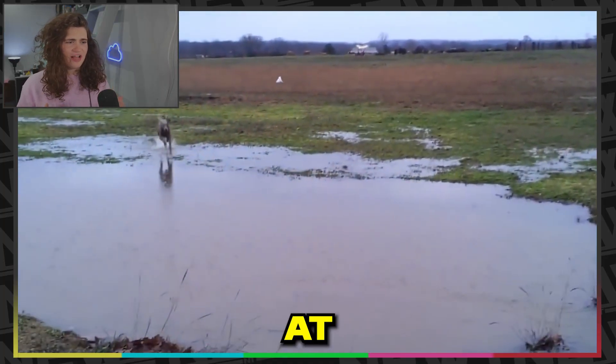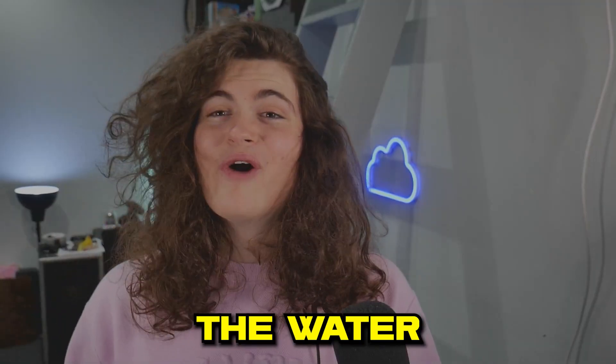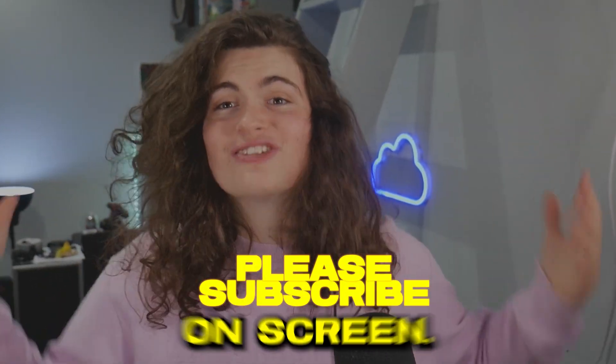And finally, we've got a dog incoming at Mach 10. In the water, there they go. Click one of the videos on screen. Subscribe.